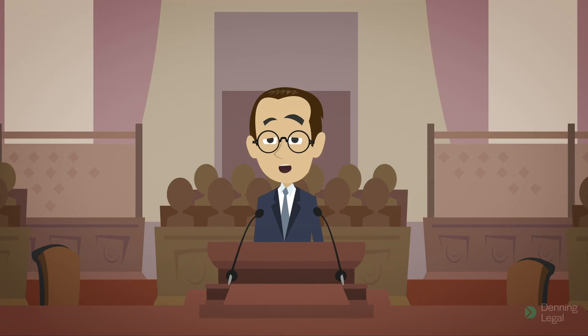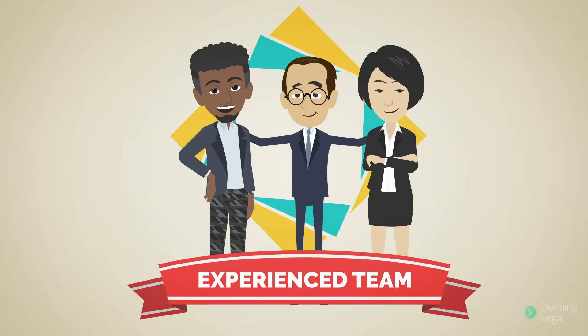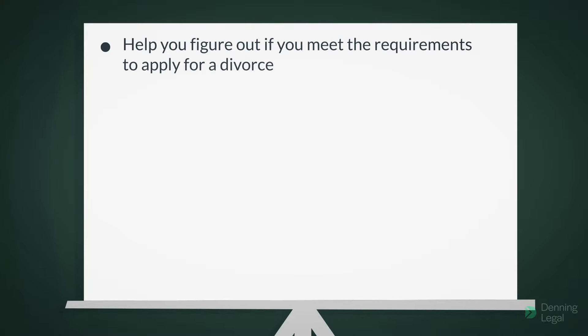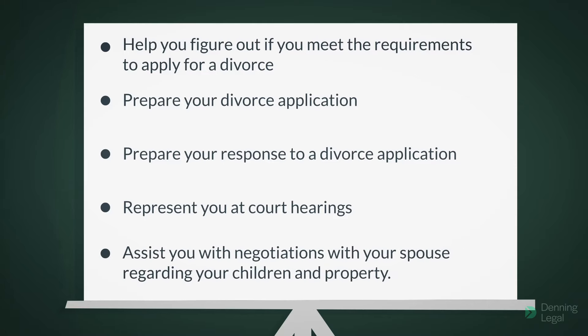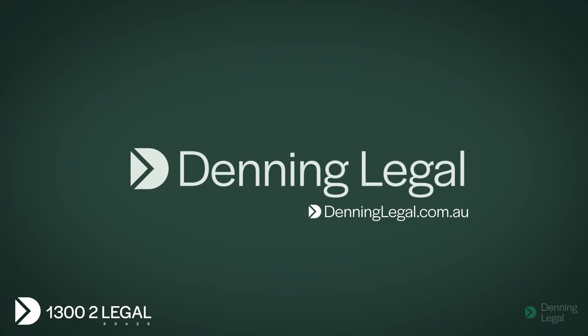It is important to obtain legal advice if you are considering getting divorced or have been served with a divorce application. At Denning Legal, our experienced team of family lawyers can help you figure out if you meet the requirements to apply for a divorce, prepare your divorce application, prepare your response to a divorce application, represent you at court hearings, and assist you with negotiations with your spouse regarding your children and property. To find out more, call us today on 1300 2 Legal.